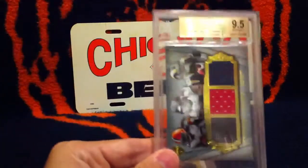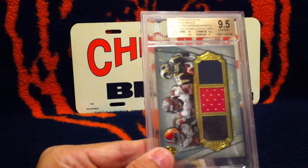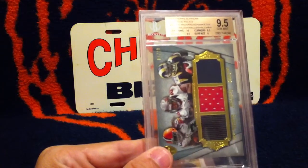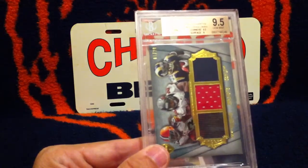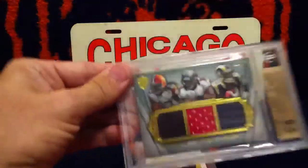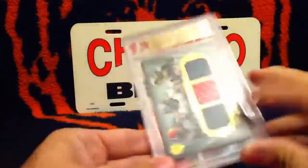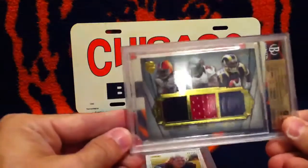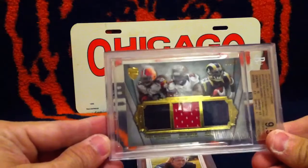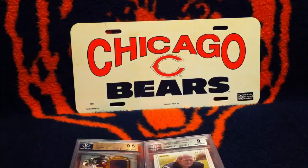Next, we have a 2012 Topps Supreme six-piece relic with Richardson, Martin, Pede, Wilson, Miller, and Hillman — all the running backs. You got three on one side and three on this side. It's pretty sweet. It got a 9.5 and it's 1 of 20, so I was pretty happy getting a 9.5 on that one.